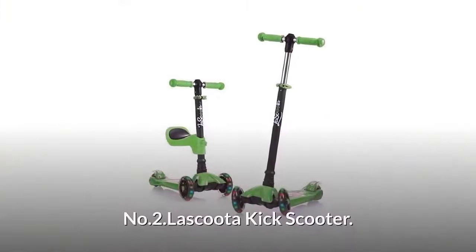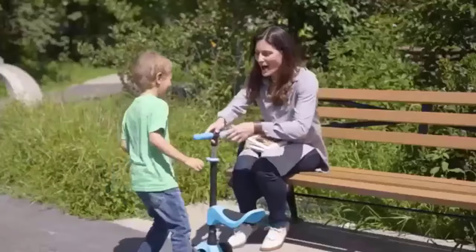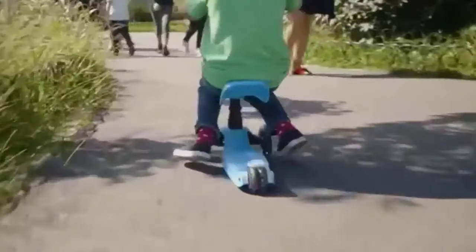The extra wide slip-resistant deck keeps tots on their little toes. Number two: Lascoota Kick Scooter. This three-wheel scooter is made to expand the motor skills of your adventurous child by providing a smooth ride.